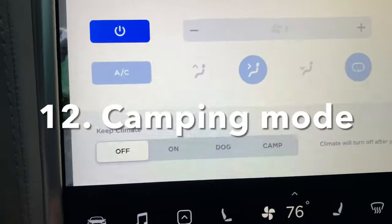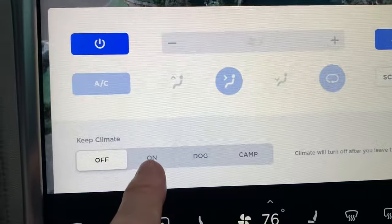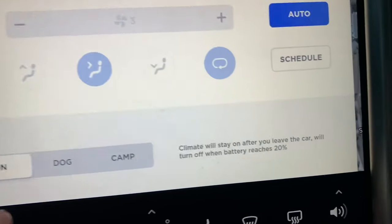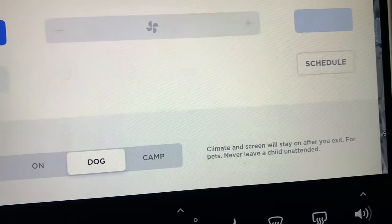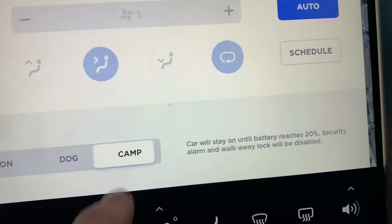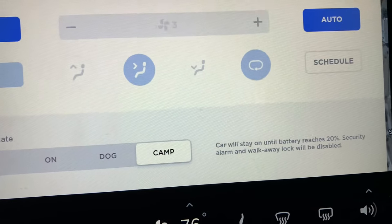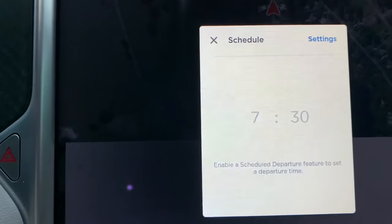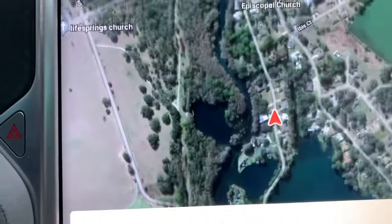Another feature I'm a huge fan of is the air conditioning. Being in Florida, you can put the car in dog mode, camp mode — all these different modes which leave the air conditioning on. The car can run for days and days because it has a huge battery, and unlike other cars you can run the Tesla in a garage because there's no carbon monoxide. You can also schedule the air conditioning to be running when you get in the car in the morning, which is incredible.